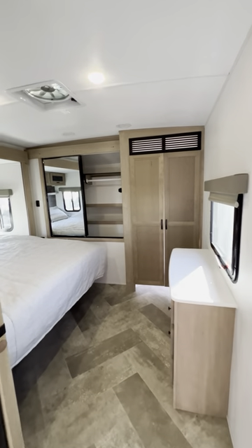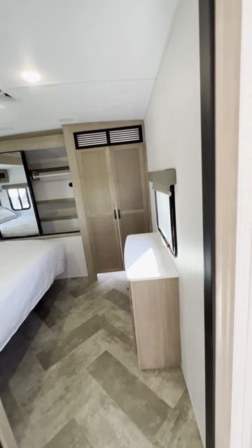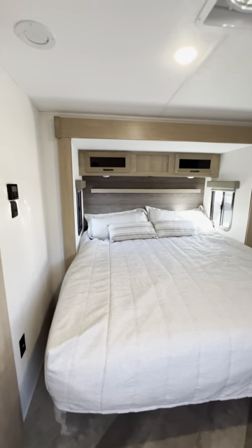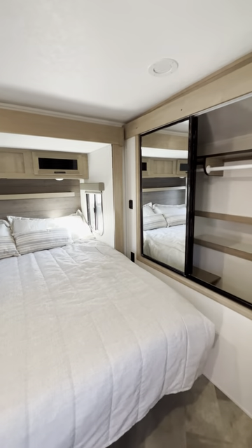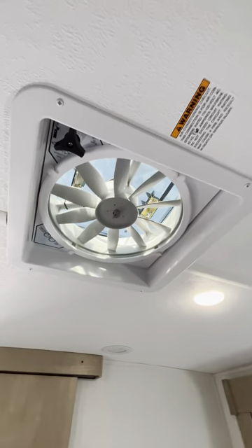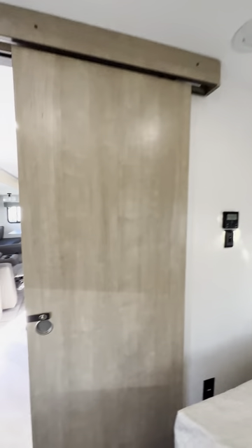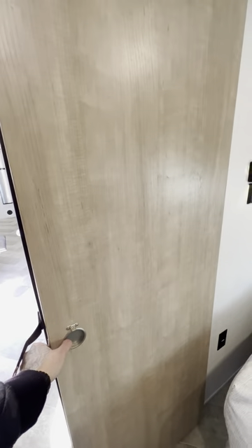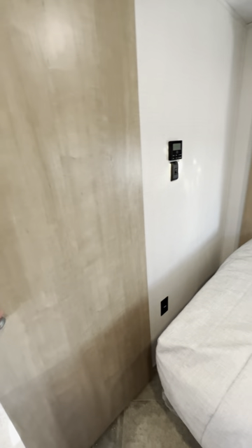I like the black accents and the finishes. Look at all this extra trim around all the doors — most units don't go out of their way to do extra things like that. There's a king-size bed in here. You have a Fantastic Fan right in the bedroom that blows air in and sucks air out. There's a pocket door for the bedroom so instead of a door getting in the way in the hallway, it just closes like that — it's pretty nice.